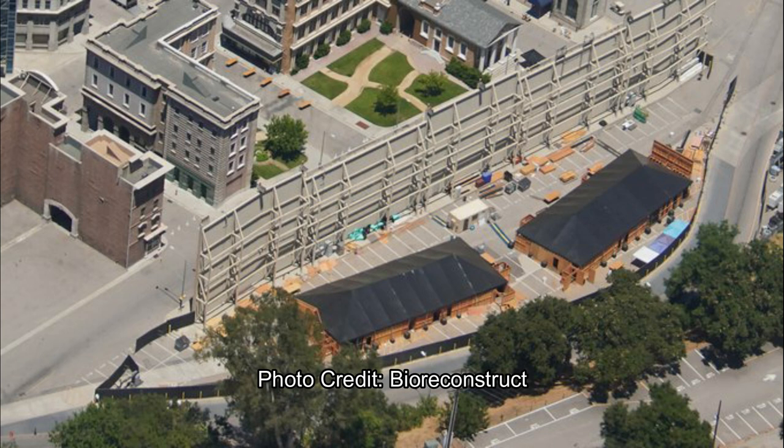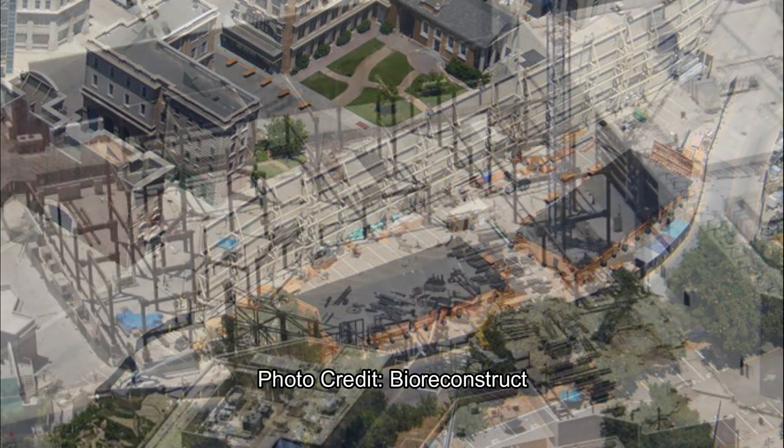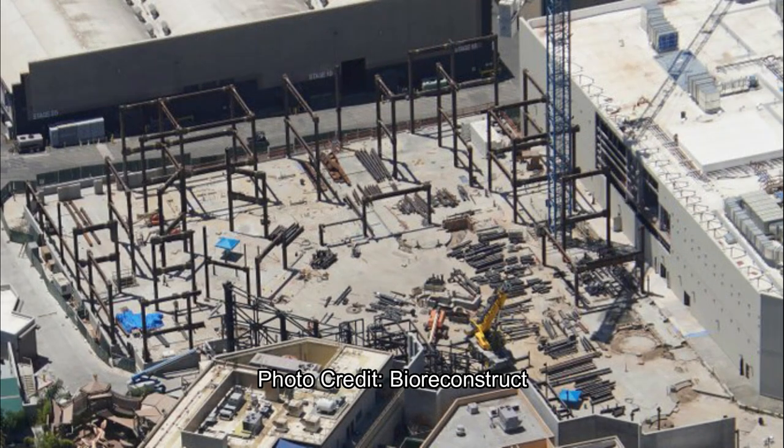The rest of this update will be all about Super Nintendo World — look at it grow! All the foundation is done. There's barely any dirt left. Lots of steel up, and lots of steel on the ground as well, but a lot of it has gone vertical. The Mario Kart building of course has been mostly closed up.